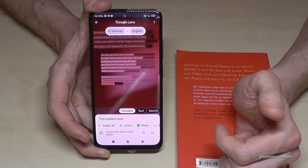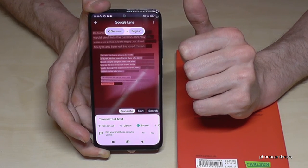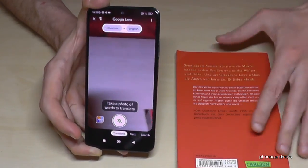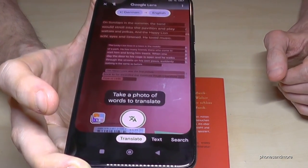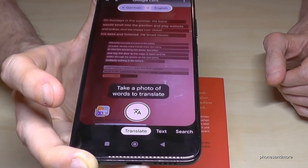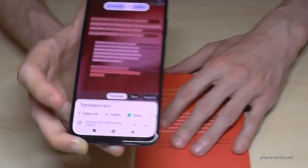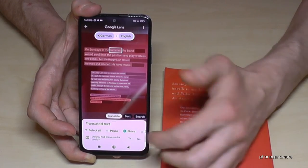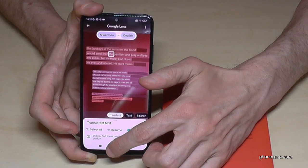It gets even better: the book I'm using is in German, and if I tap 'Translate,' the phone auto-detects the language and translates it directly. You can also make a live translation — great for holidays, like reading a restaurant menu in another language. You can copy the translation, listen to it, and more. It's an awesome tool for studying and travel.